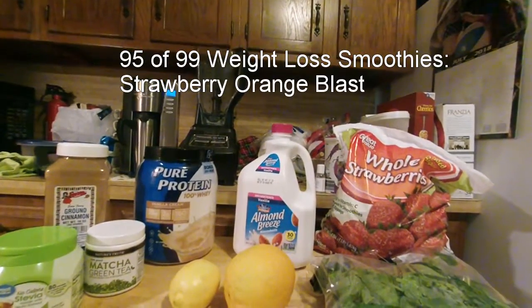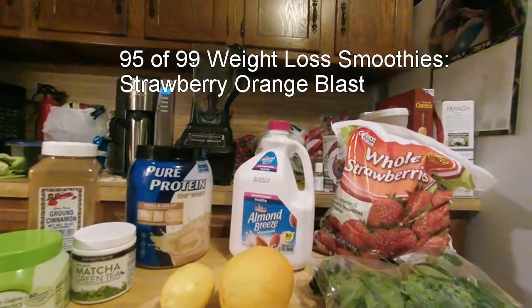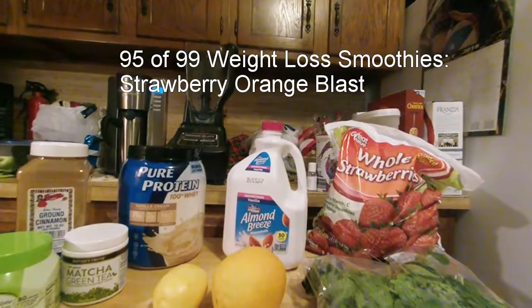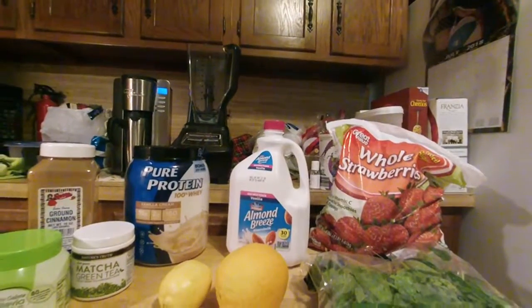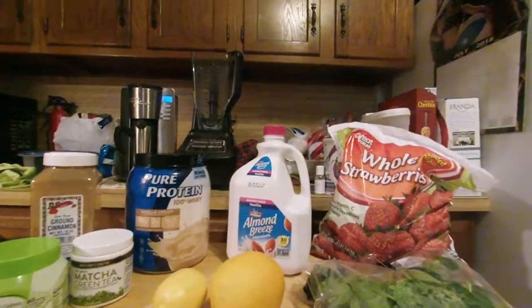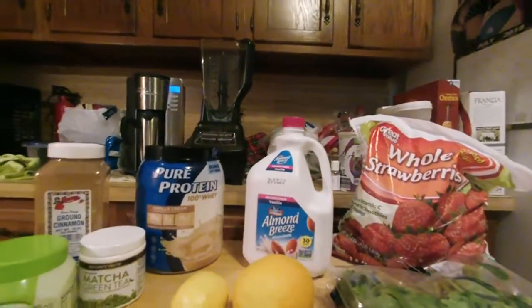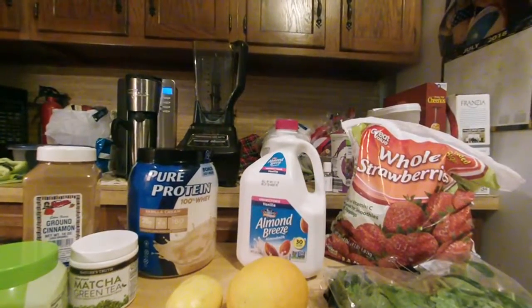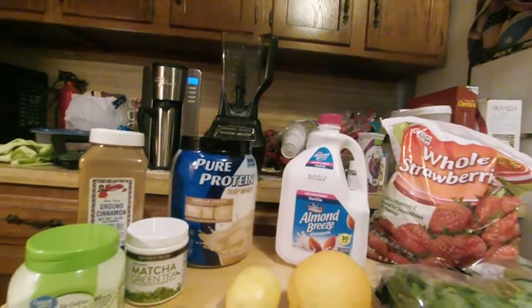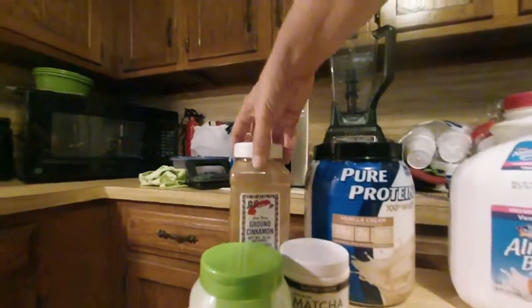Good morning — or well, it's still morning, 10:39, slept a little late today. So this is a sort of a brunch smoothie. It's number 95 and it's called Strawberry Orange Blast.